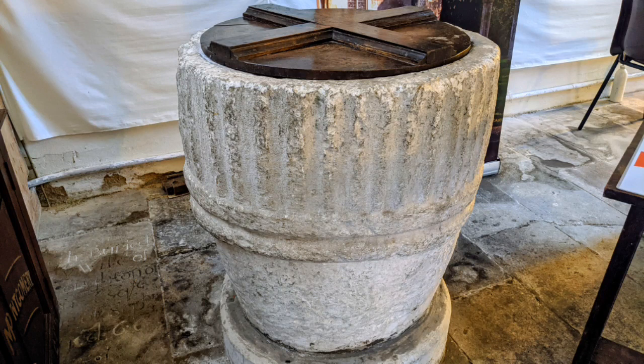The font we see here is not the original font. This font is from a deconsecrated church in Farrington, Dorset, and is said to be from the Norman period, from the 10th to 12th century. It was relocated here in 1980.